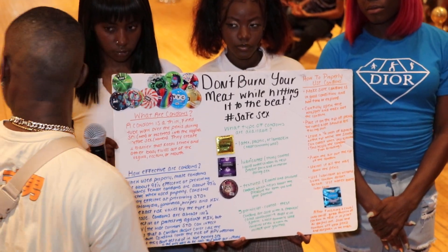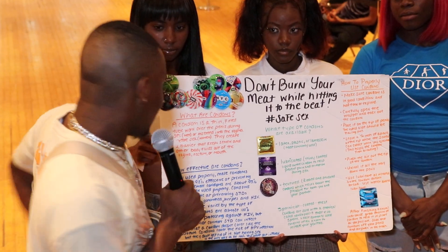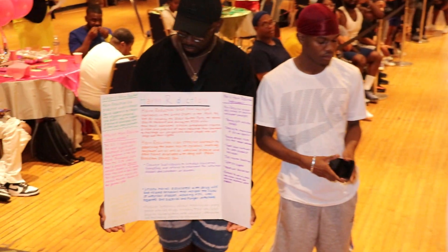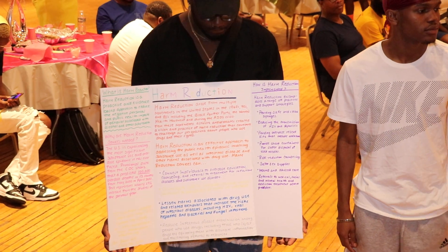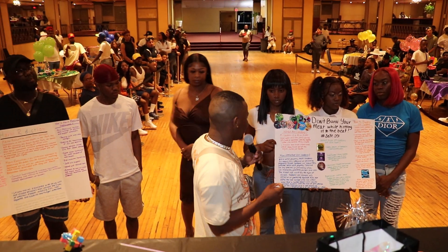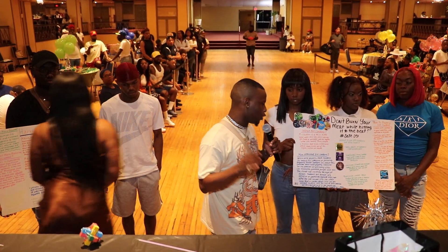How are condoms effective? When used properly, male condoms are about 98% effective for preventing pregnancy. Female condoms are about 95% effective when used properly. Condoms are very effective at preventing STDs like chlamydia, gonorrhea, herpes,